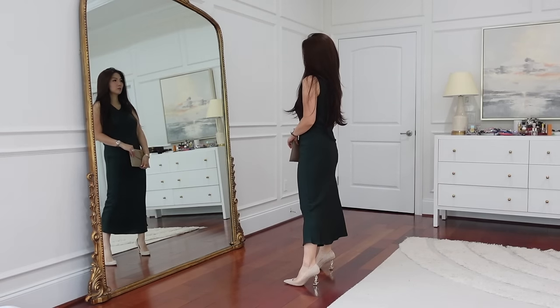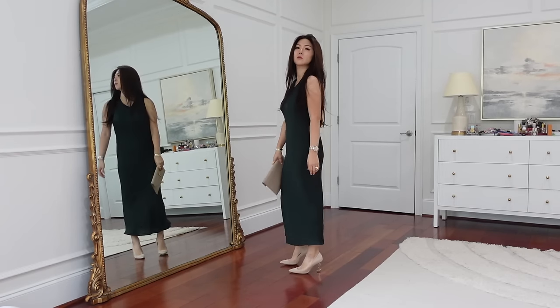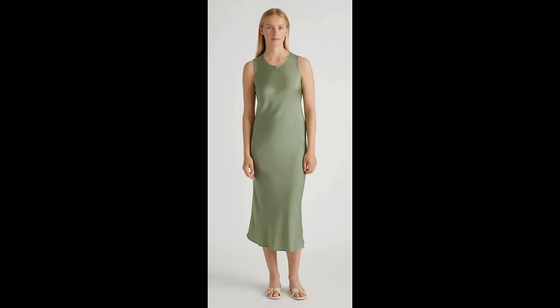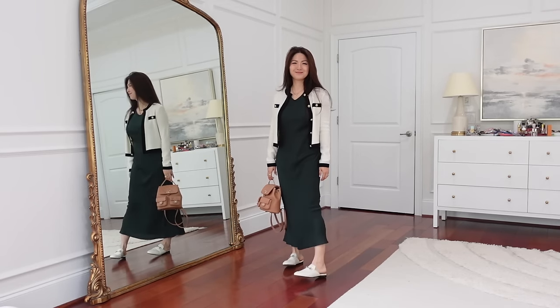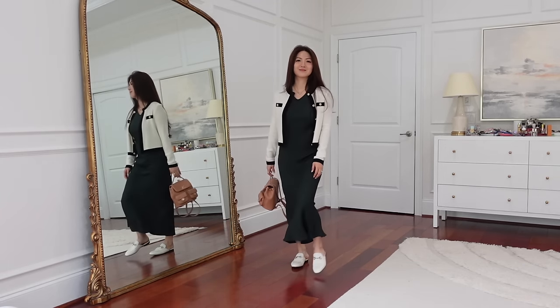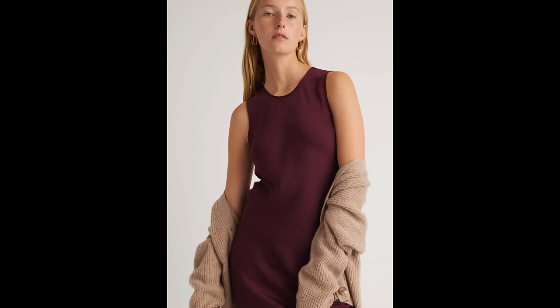Next we have the washable stretch silk tank midi dress in the same forest green color as the blouse I'm wearing. I'm really into that green color. It comes with black, moss green (like sage green), navy blue, lava smoke (the gray), wine color, and hot fudge — I'm really interested in that beautiful deep chocolate color.